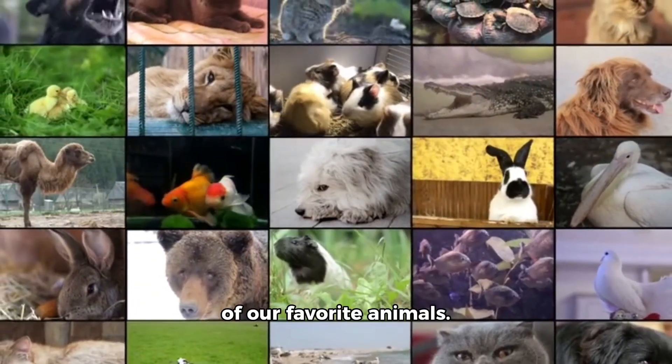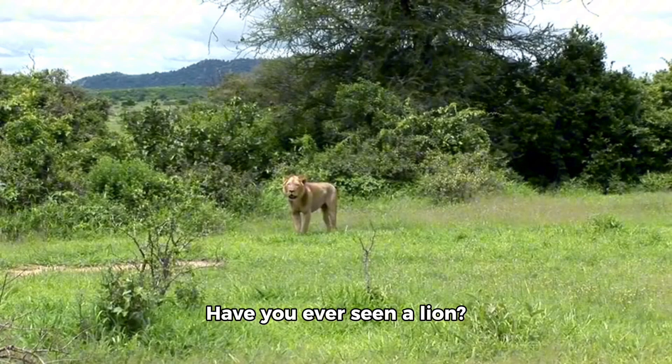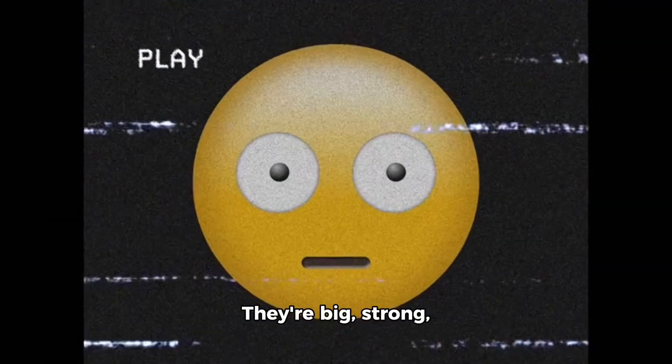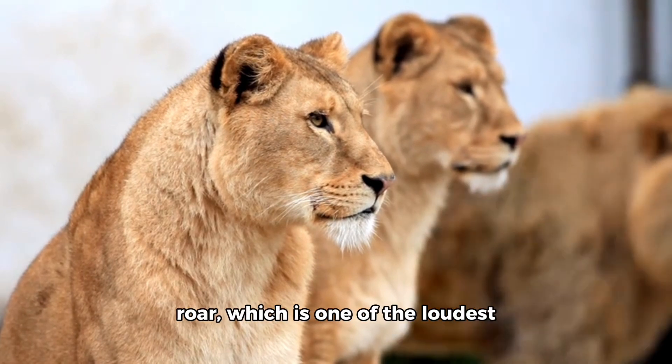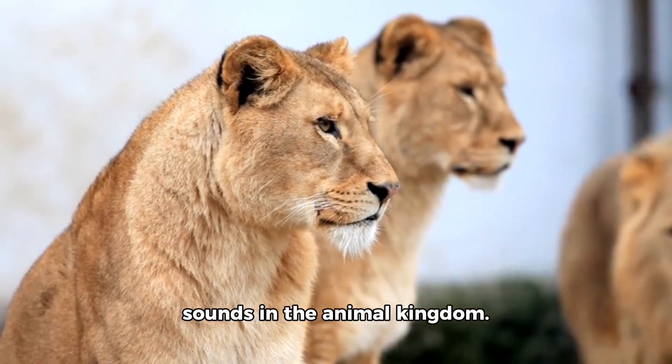Now, let's talk about some of our favorite animals. Have you ever seen a lion? They're big, strong, and fast, and they love to play. They're also known for their roar, which is one of the loudest sounds in the animal kingdom.